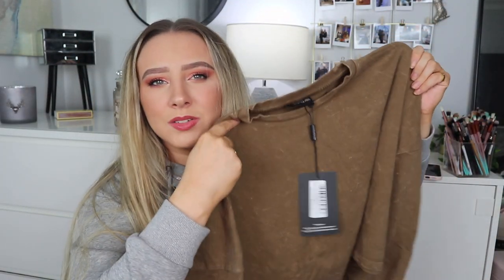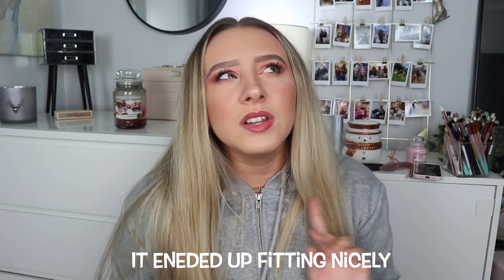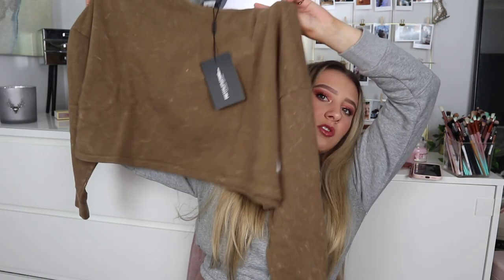Next I got a brown marbled long sleeve crop shirt — I'd call it more of a sweatshirt than a t-shirt. It was £9.60 and I got it in a small. I kind of wish I got it in a medium, though it does look pretty wide. It has little cuff sleeves and the PLT logo on it. I just thought it was really cute — I don't have any crop sweatshirts that are t-shirt looking rather than zip-up.